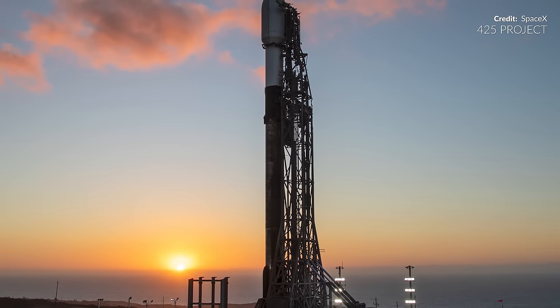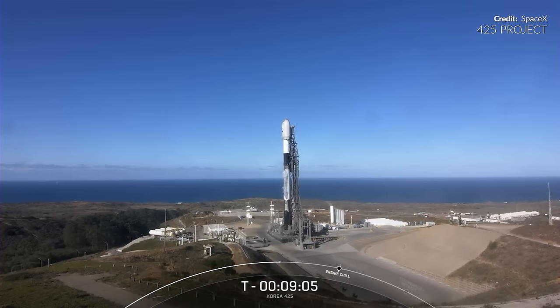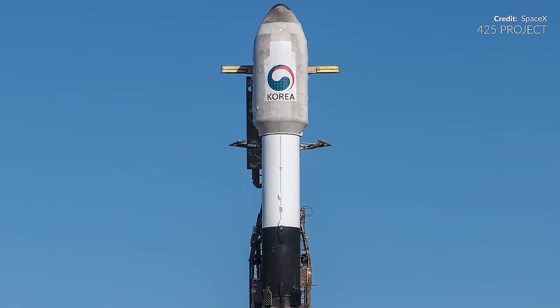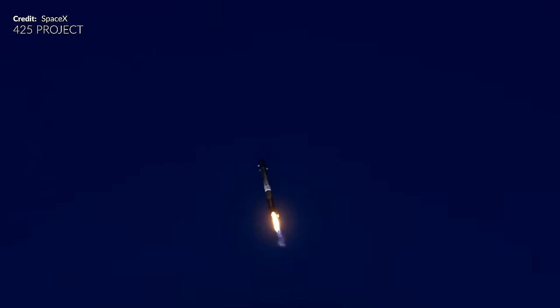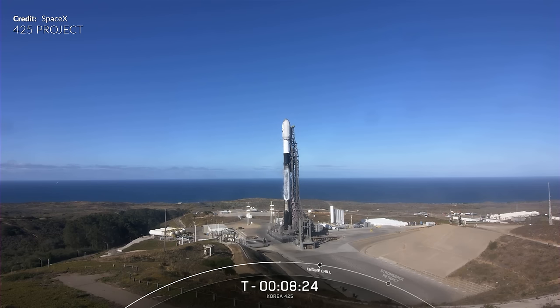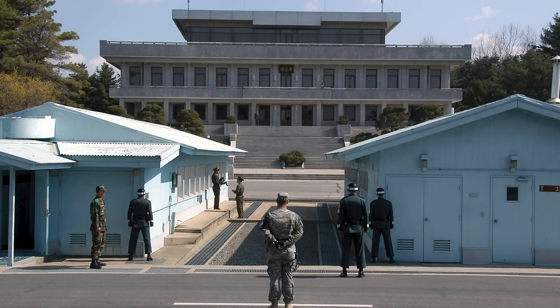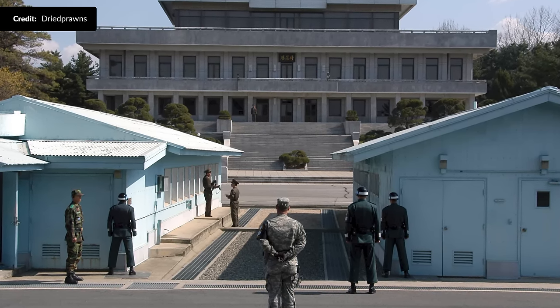SpaceX were back launching Falcon 9s again this week. This was the 425 Project mission launching from Vandenberg Space Force Base — the first of an epic series of five launches for the South Korean Defense Acquisition Program Administration, or DAPA. This was yet another mesmerizing return to launch site mission. On board between the fairings, a reconnaissance satellite equipped with an electro-optical infrared telescope. The other four missions that follow will collectively add four more synthetic aperture radar satellites by 2025, to be placed into a low Earth orbit somewhere between 600 and 700 kilometers in altitude.